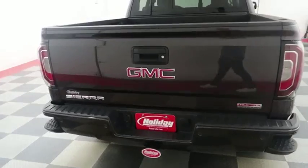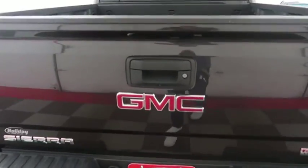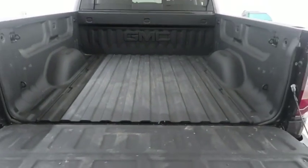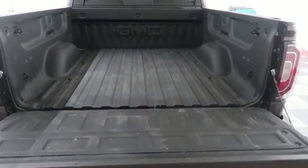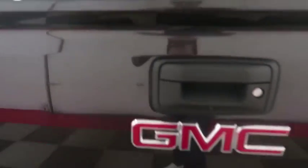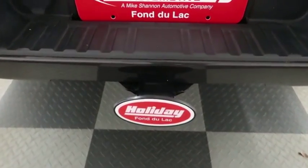On the back you have a factory trailer hitch, rear backup sensors, and a camera. Taking a look at the bed, a GMC spray-in bedliner keeps the bed nice and safe, and you have your trailer hitch here.